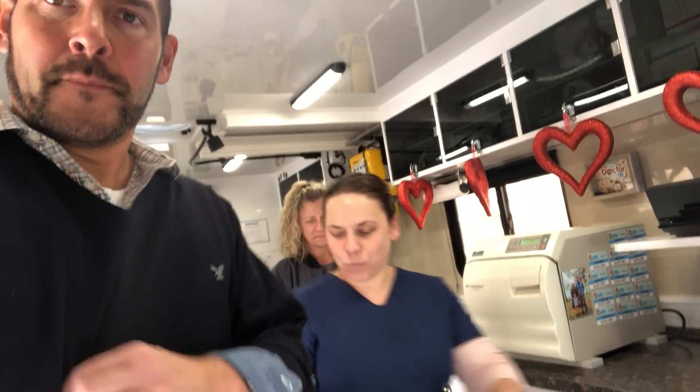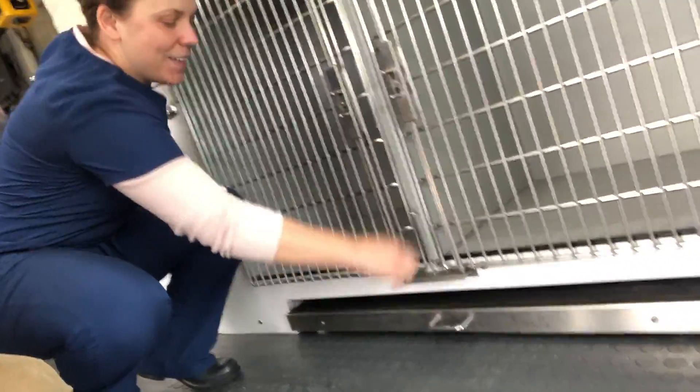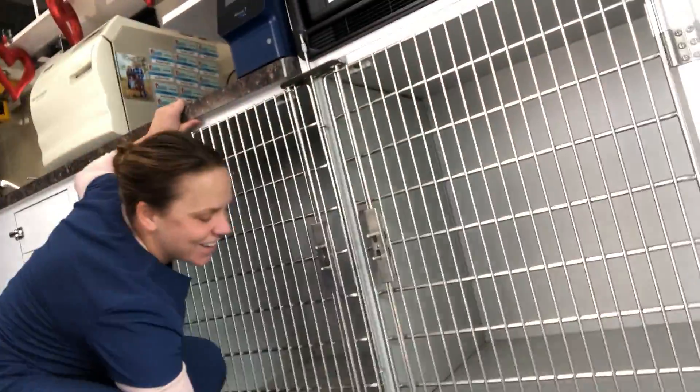So where you come right in is kind of the exam area where we'll take a look at bigger dogs, so we don't have to put them on a table. We have a scale we just pull out right here on the floor — you can weigh your big dogs on it, or yourselves.